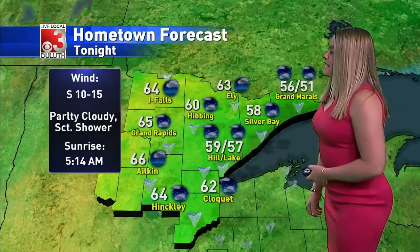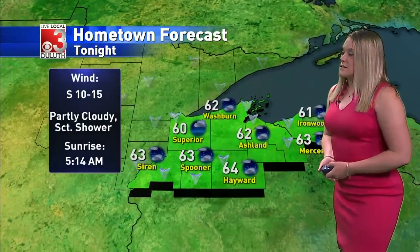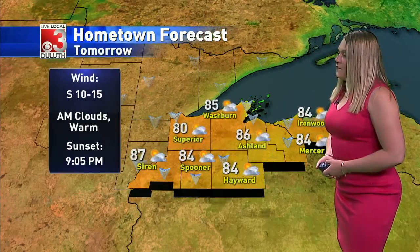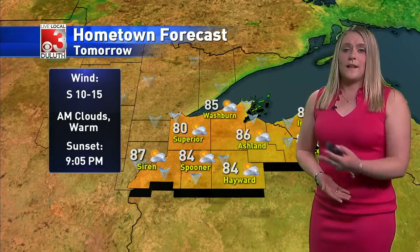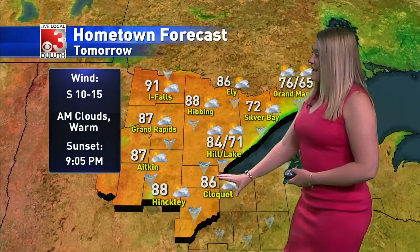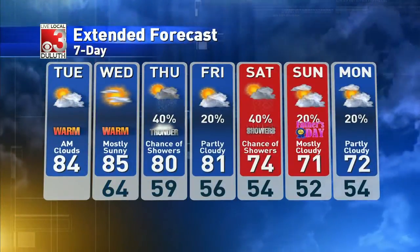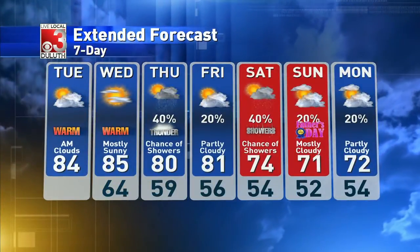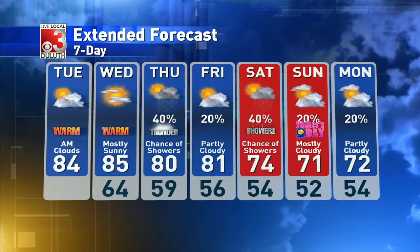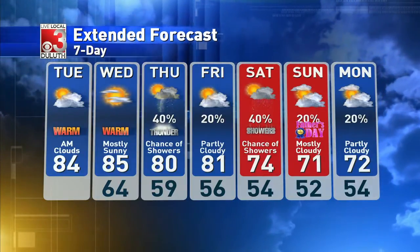Tonight: 59 degrees up on the hill, 57 down by the lake. Some scattered showers possible, especially along the Iron Range and the North Shore. Northern Wisconsin, mostly cloudy skies, winds out of the south. Then tomorrow, temperatures well above average — average being about 70 degrees — so temperatures in those upper 80s, especially areas way off to the west and down to the south. Here in Duluth, we're looking at 71 down by the lake because of that slight east wind, which allows those cooler temperatures for Silver Bay, Two Harbors, and Grand Marais, but 84 to 85 up on the hill. So just a couple mile difference.